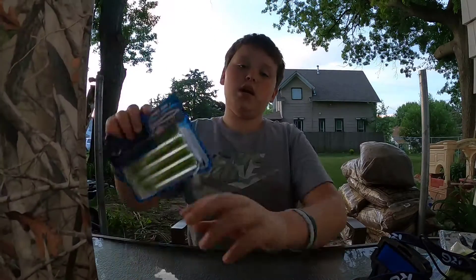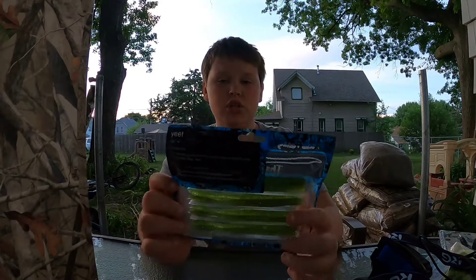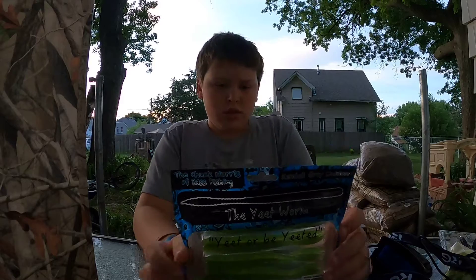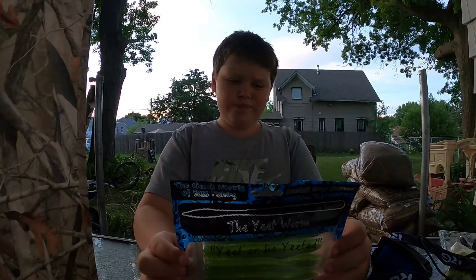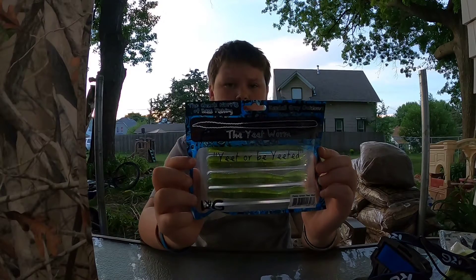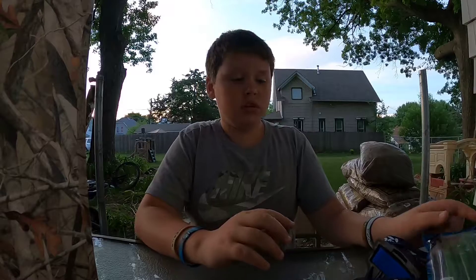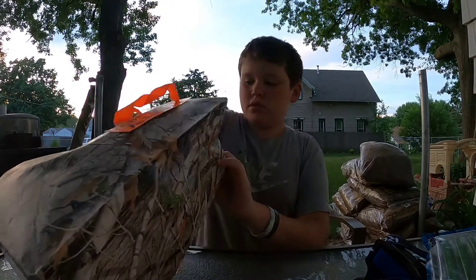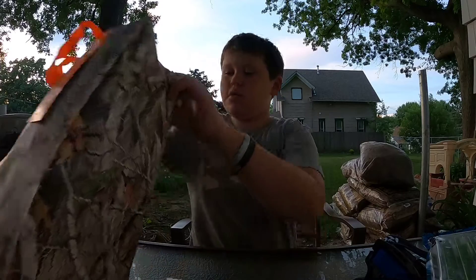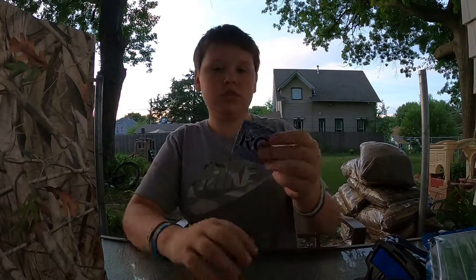Here's another thing from KG — the KG Heatworm. I think this color is green watermelon or green pumpkin, something like that. I really like these and I'm definitely gonna be fishing with them in the future. And another KG sticker.